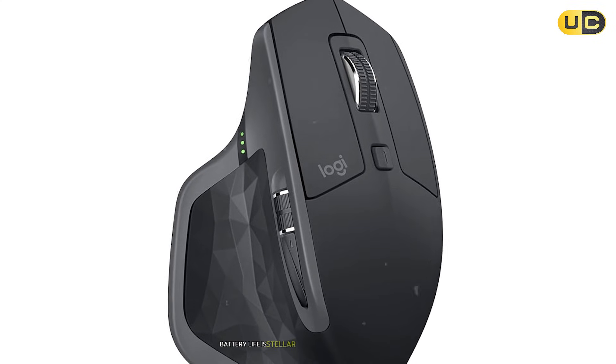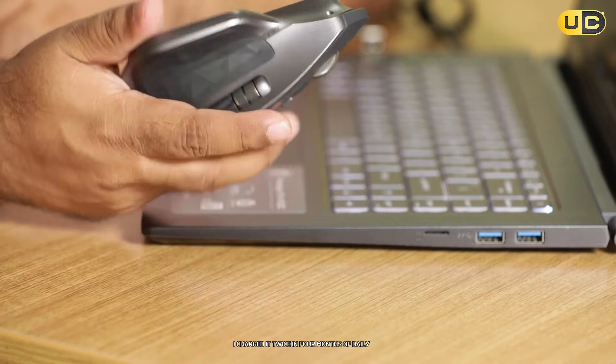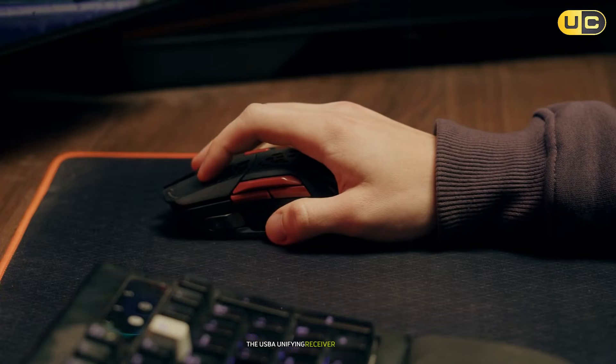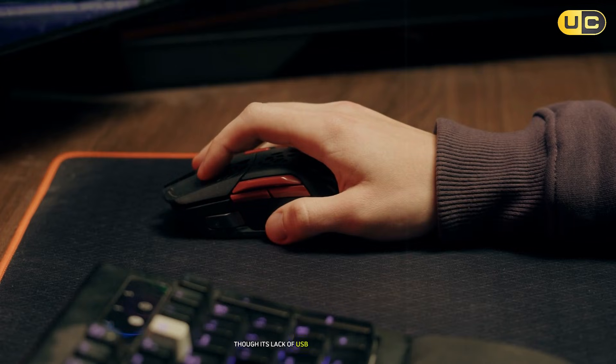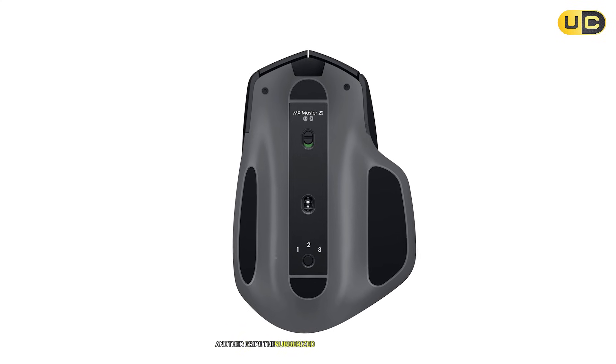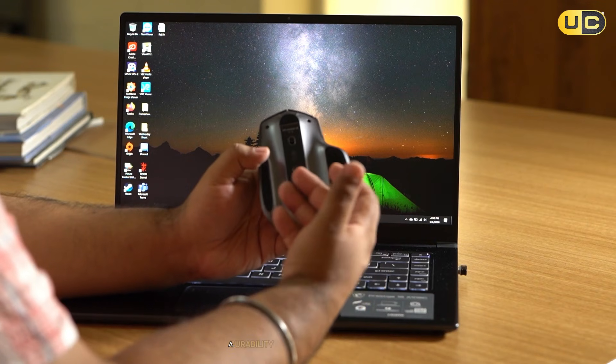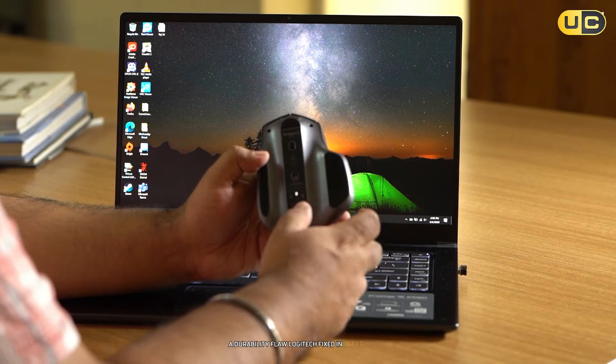Battery life is stellar — Logitech's 70-day claim held up; I charged it twice in four months of daily use. The USB-A Unifying Receiver is reliable, though its lack of USB-C feels archaic in 2024. Another gripe: the rubberized coating on the thumb rest began peeling after 18 months of heavy use, a durability flaw Logitech fixed in later models.